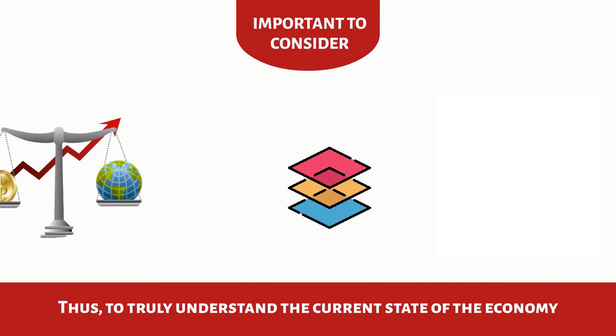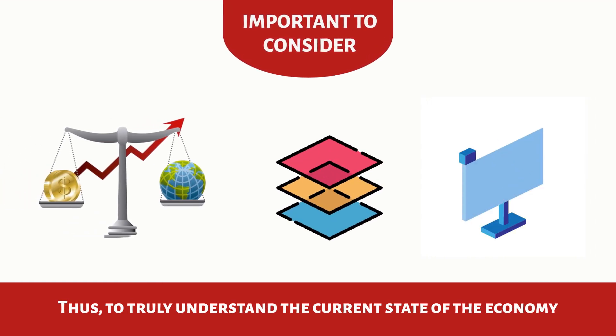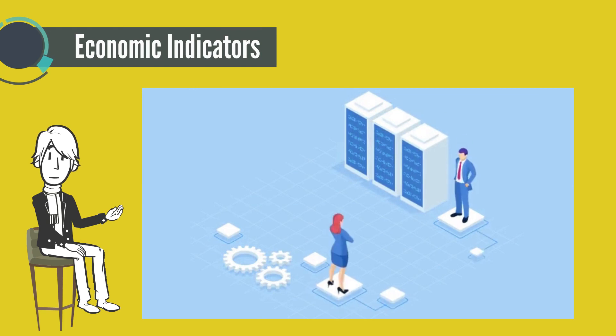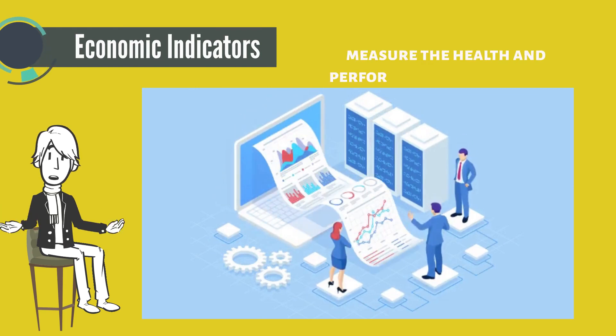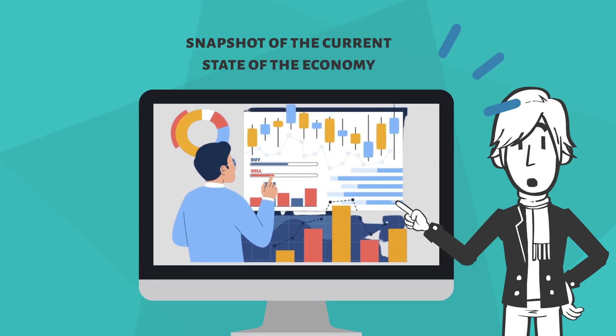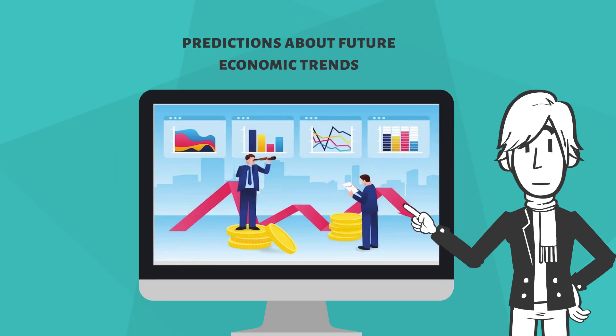To truly understand the current state of the economy, it's important to consider multiple perspectives and economic indicators. Economic indicators are metrics used to measure the health and performance of an economy. They provide a snapshot of the current state of the economy and can be used to make predictions about future economic trends.